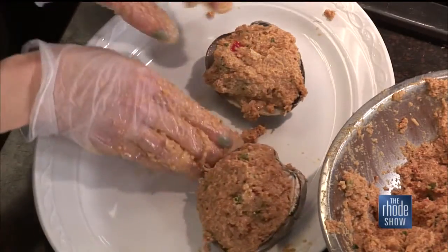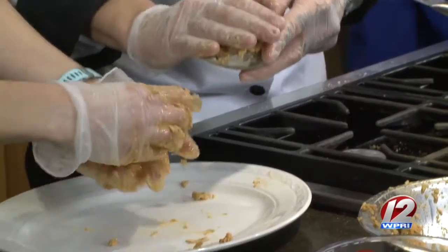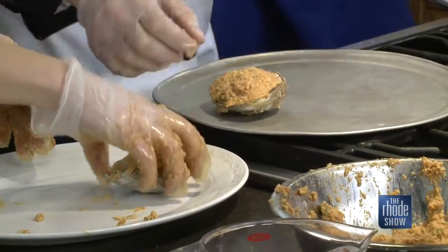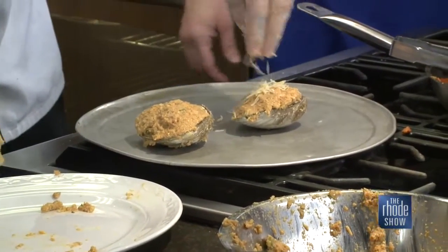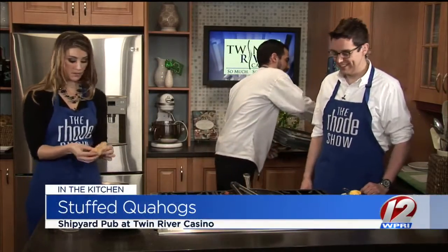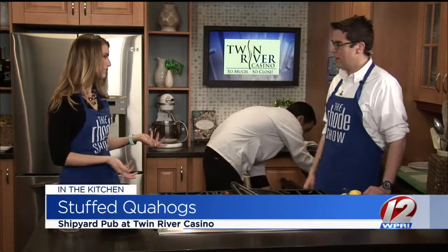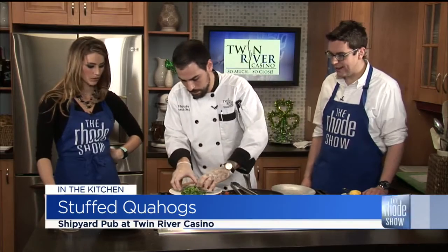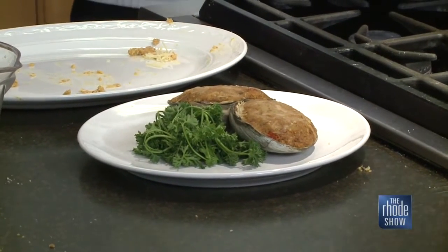Filling the clams with stuffing — they're nice and full. We're going to top them with some Parmesan cheese to give it a nice little crunchy crust on top. We already have some finished ones here — look how great that looks. It's an excellent dish, and we're going to have it at Shipyard the whole week of Rhode Island Quahog Week. The food pairs really well with the drafts — everything is very locally themed, local beers, local ingredients where possible.